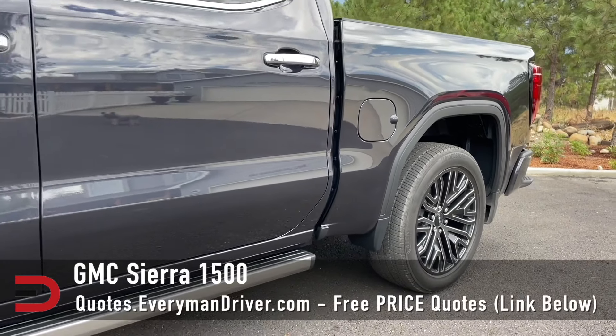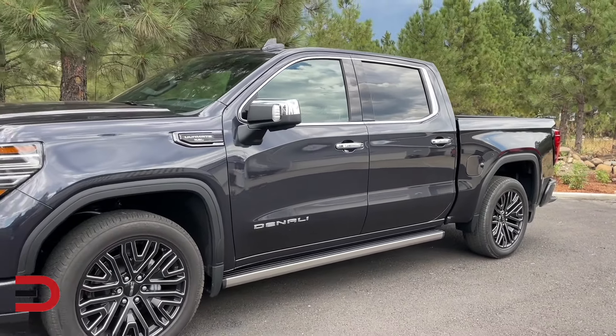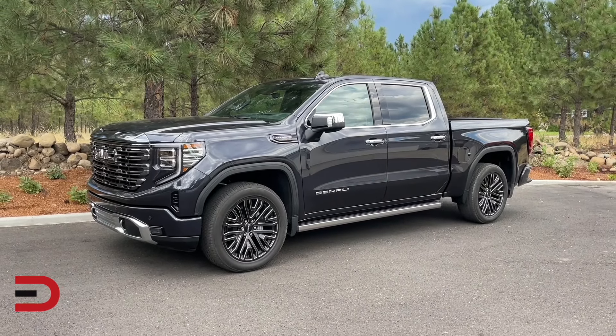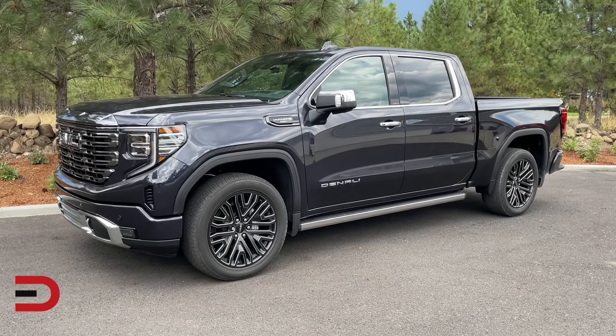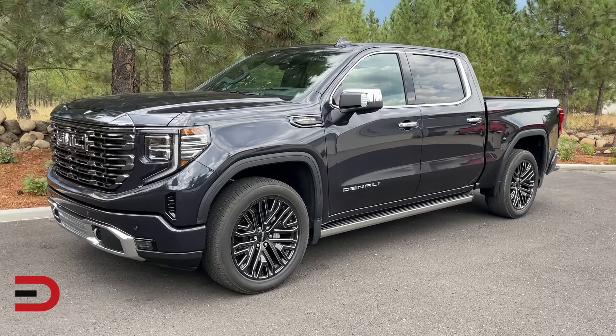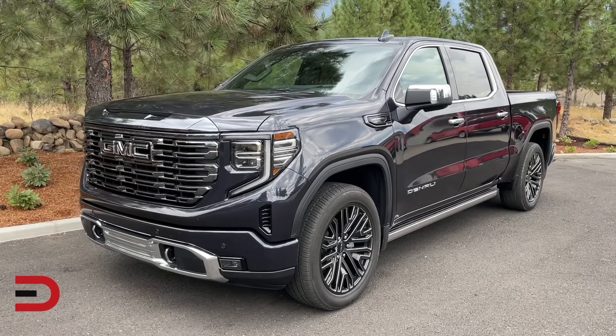The GMC Sierra 1500, a more upscale sibling of the Silverado, ranks higher due to its premium features and high quality interior. It offers a comfortable ride, powerful engine options, and advanced technology. The Sierra's higher price is justified by its luxury and capability, making it a strong contender in the full-size truck segment.